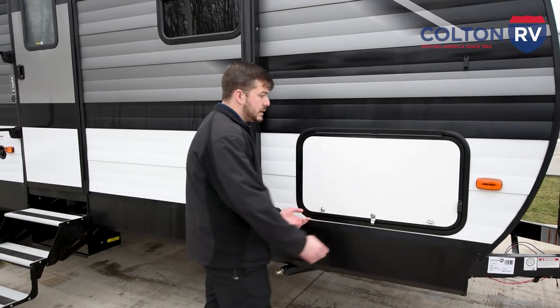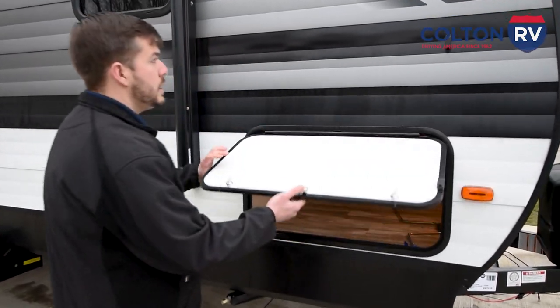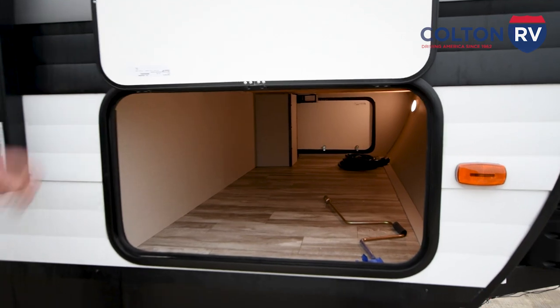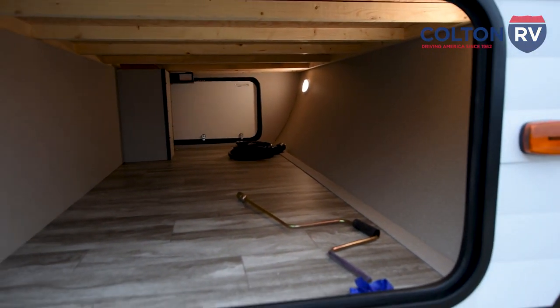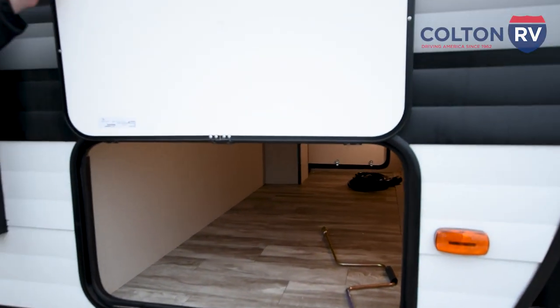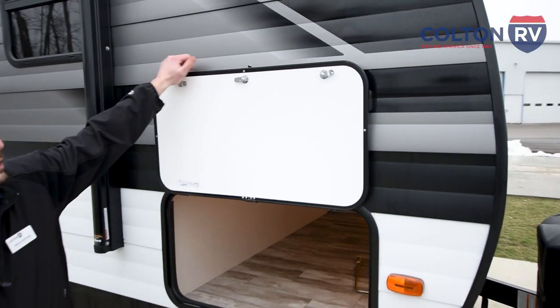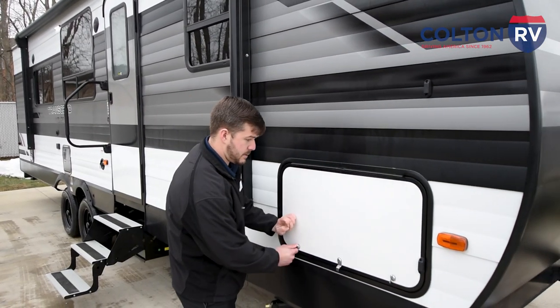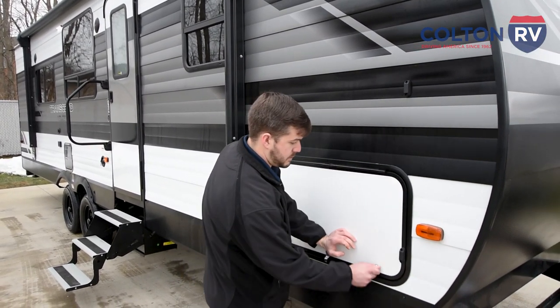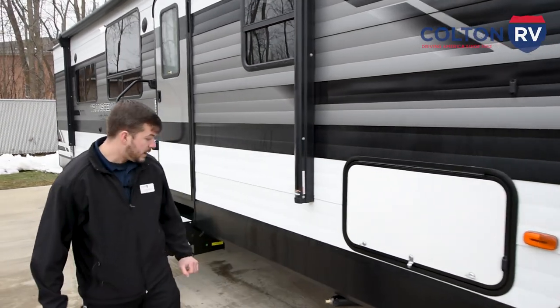Moving underneath, you're going to see they provide a massive pass-through storage with two motion lights underneath. With this pass-through storage, it's actually secured by magnets versus plastic.